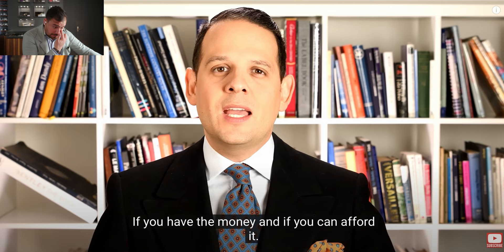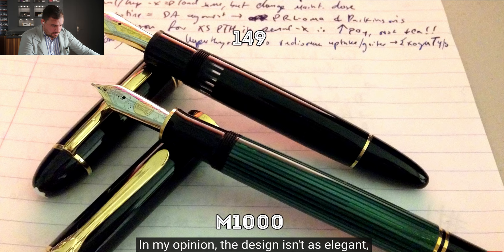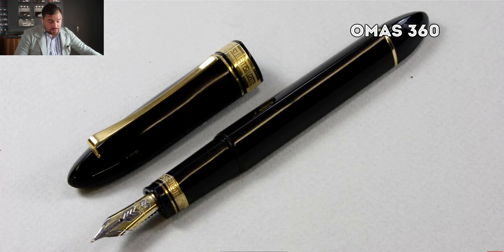If you want a likewise big quality writing instrument without the cachet, maybe a Pelikan M1000 is right for you. In my opinion, the design is not as elegant — it usually comes in a dark green barrel, though you can also get it in black. It is good, it works well, but it definitely lacks the status. It's a great writer but you cannot compare it to the 149.